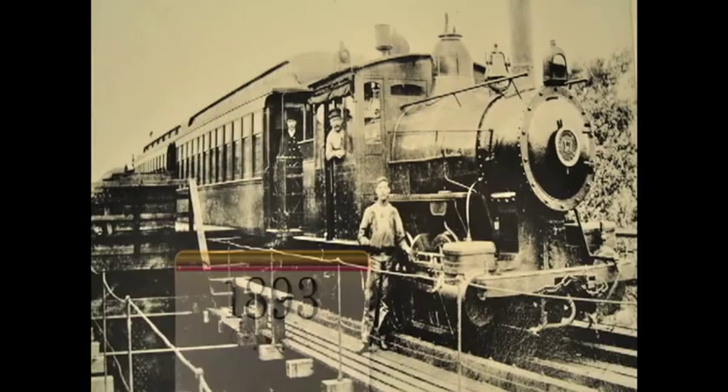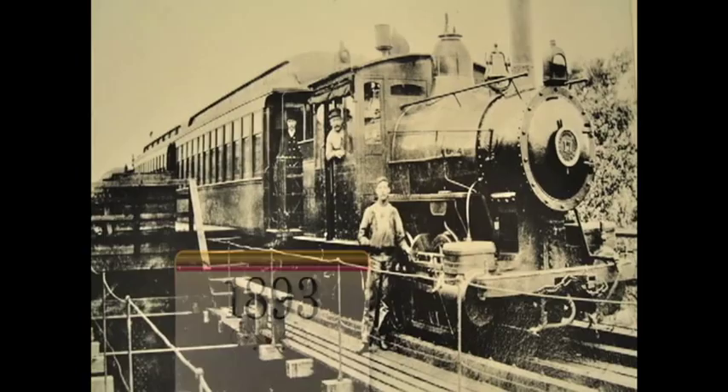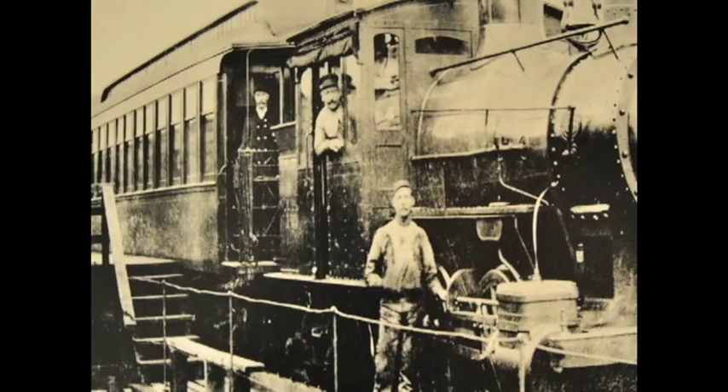The Lake Street Elevated Railroad went into service in 1893 and was steam-powered. In this photo, the train is getting ready to leave a terminal at 52nd Street, now known as Laramie.